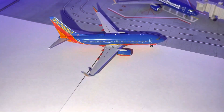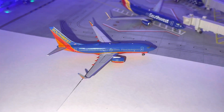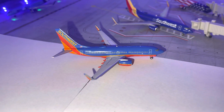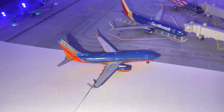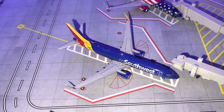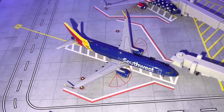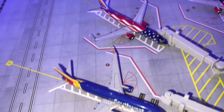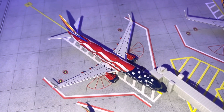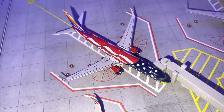Fourth new model — we have a Southwest 737-700 in the Canyon Blue with blended winglets, with nonstop service to Denver. That's made by NG Models. We have a Southwest 737-800 Heart Livery doing a flight to Houston Hobby. Southwest 737-800 doing a flight to Phoenix.